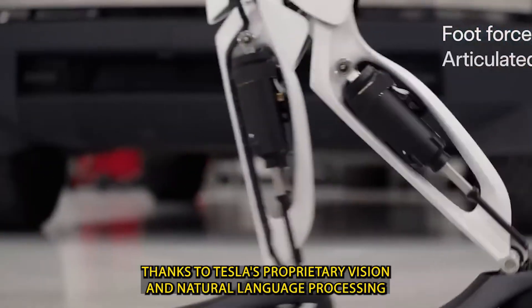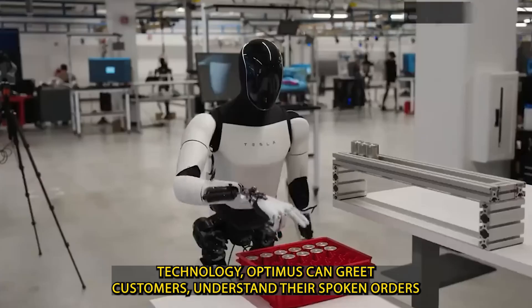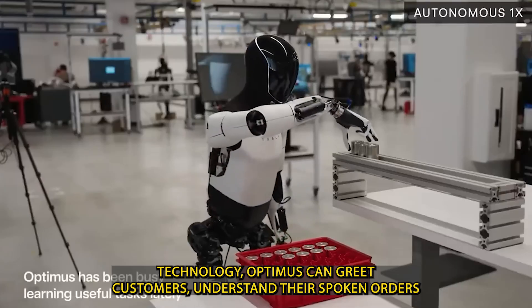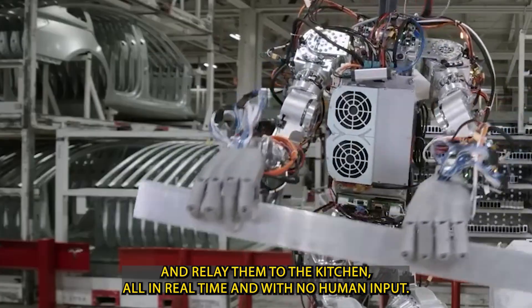Thanks to Tesla's proprietary vision and natural language processing technology, Optimus can greet customers, understand their spoken orders, and relay them to the kitchen, all in real-time and with no human input.